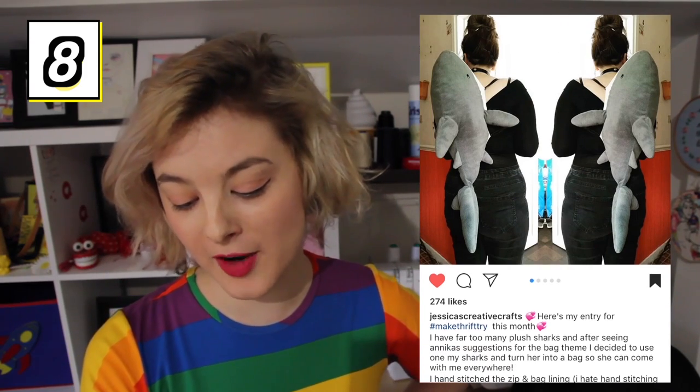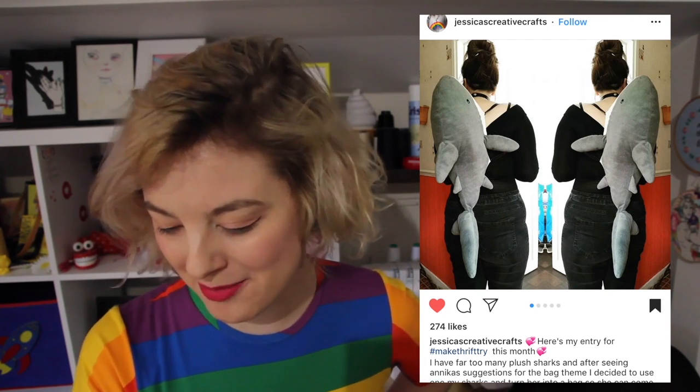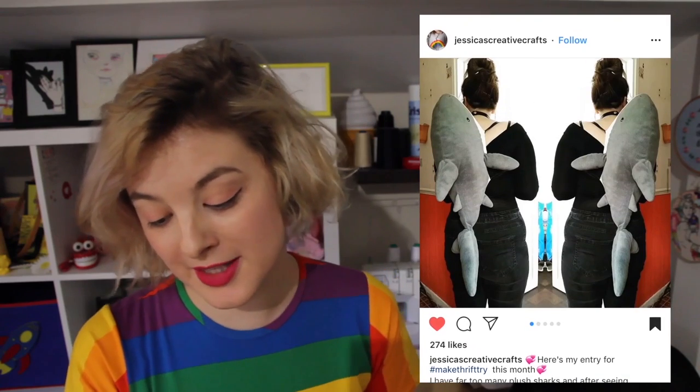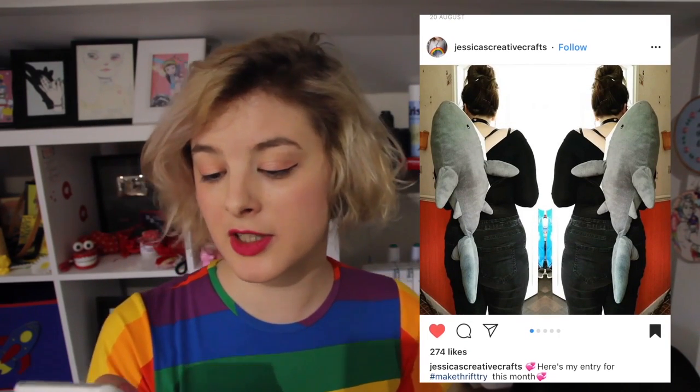This person here has made a shark backpack because apparently they have far too many plush sharks. I love that they turned one of their excess plush sharks into a backpack. It's just sitting on your back there, just chilling. It looks like the zip is on the underside of the bag, so all your things will get stored in the shark's belly — I love it. This is really, really cute. Plus, because they left a lot of the stuffing in and it's still pretty much a plush, when you get tired out and about, you can use it as a pillow and just lay down wherever you are. Amazing.